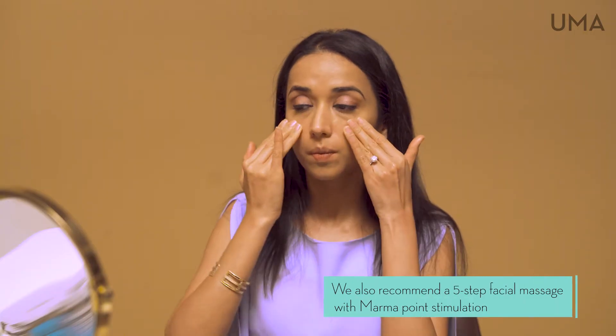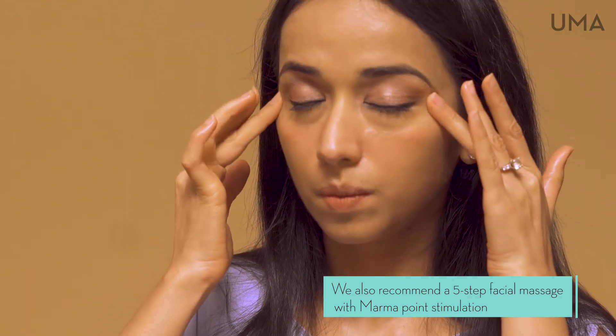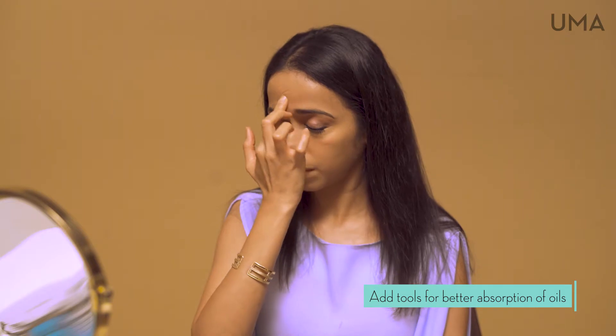We also recommend a five-step facial massage and marma point stimulation, along with the use of face tools, to help in the absorption of facial oils. Thank you for joining.